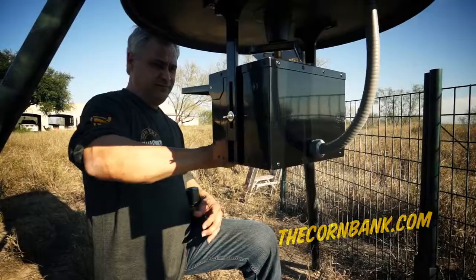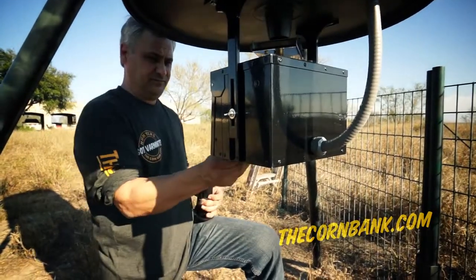We've done some testing with the Corn Bank and put it in 32 feeders at a large ranch in South Texas. At the end of the season, the landowner reported to us that the Corn Bank saved them 66% in corn costs, and that's in just one season.